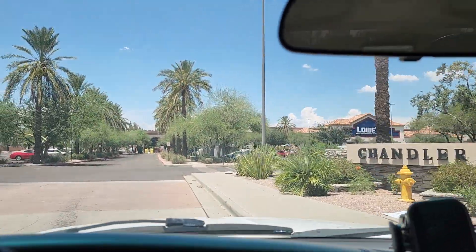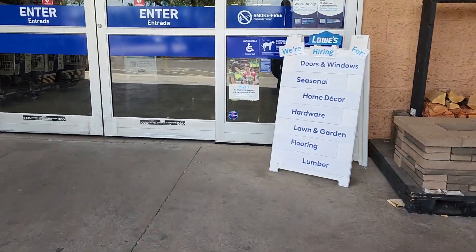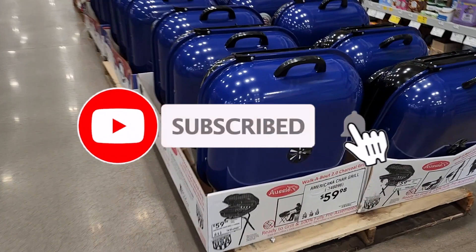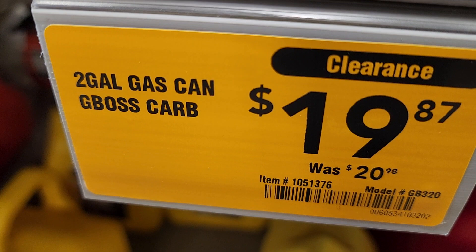Welcome back to another video. Today we got the best two deals at the Lowe's — happy Fourth of July, guys! Best two deals Fourth of July weekend, let's go ahead and get started. Don't forget to help this channel by subscribing, hitting the like and the bell icon so we can buy more tools and make more videos.